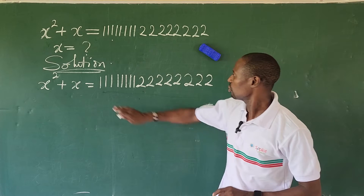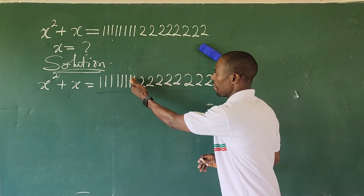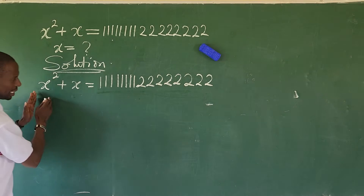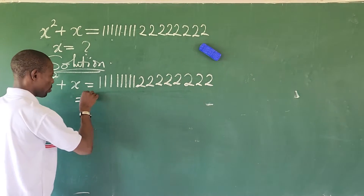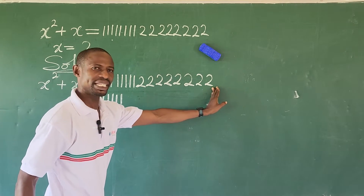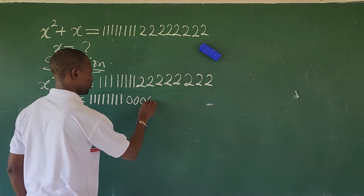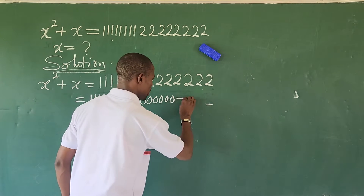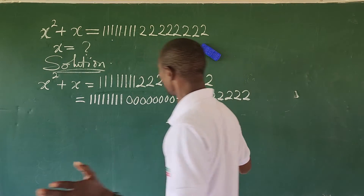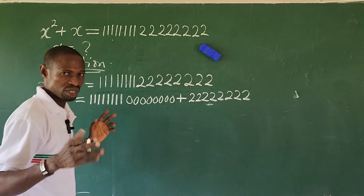We look at this carefully. The trick here is to separate the eight 1s and the eight 2s from each other. So if we keep the left-hand side, on the right side we have 11111111. If I replace the whole of this with 11111111 and add 22222222 to it, nothing has changed. So this now becomes 11111111 plus 22222222. Look at what I've done — if we add these together, we get the original number back. This has not really changed the game; we only tried to do some simple manipulation here.